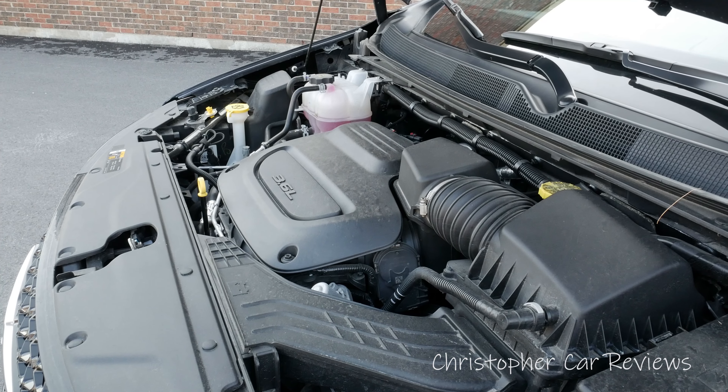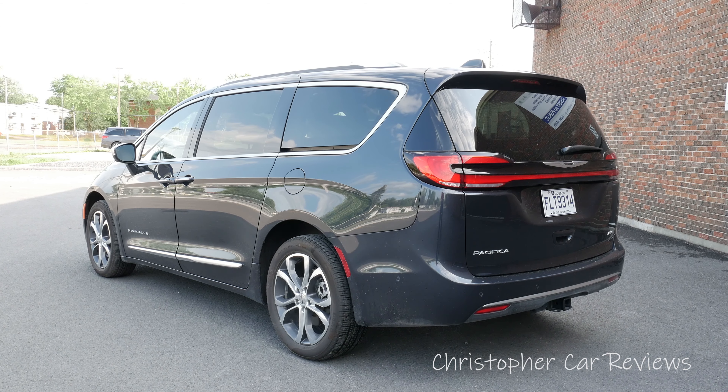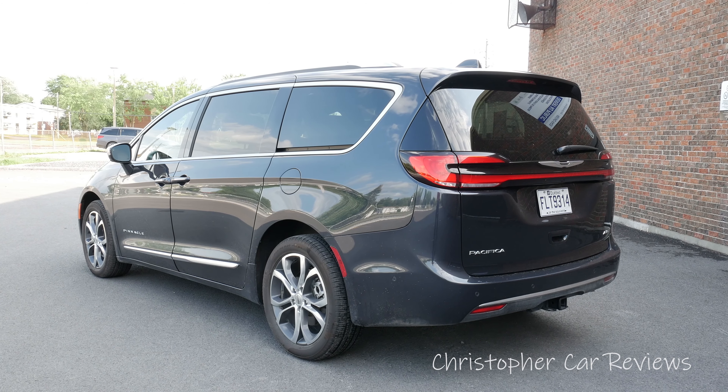The engine is a V6 that produces 282 horsepower and 262 pounds of torque, with optional all-wheel drive and a 9-speed automatic that gets 14.1 liters in the city and 9.4 liters on the highway. That is not exactly fuel sipping, but this is a big vehicle and mid-sized crossovers don't do much better.